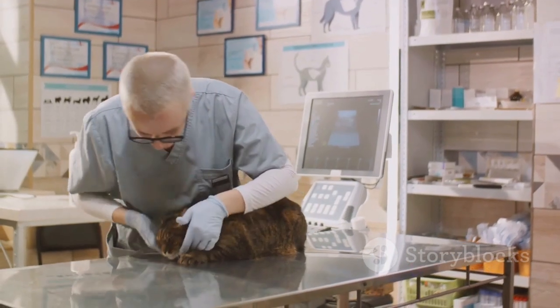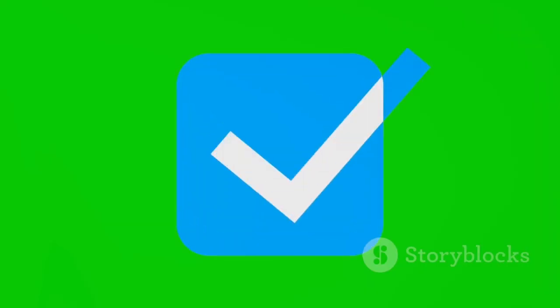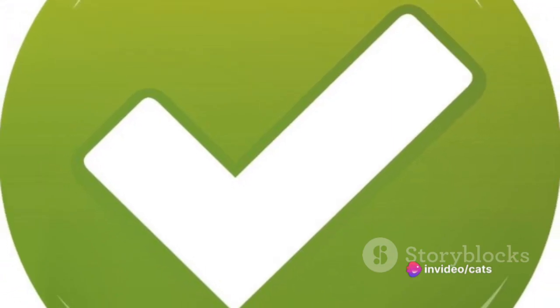It's not just about convenience — Schoon cares about your cat's health too. Its dust-free formula reduces respiratory issues, making it a safe choice for your feline friends.